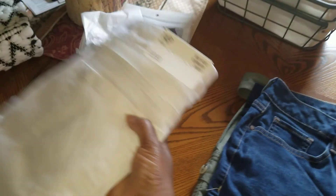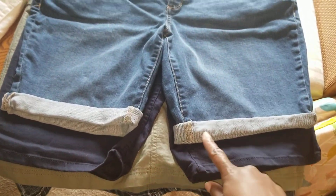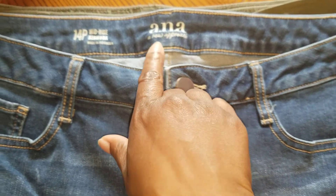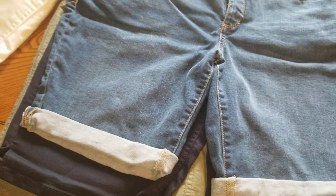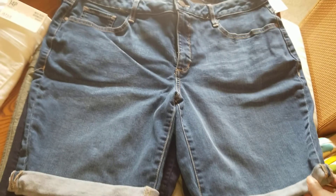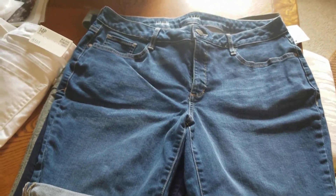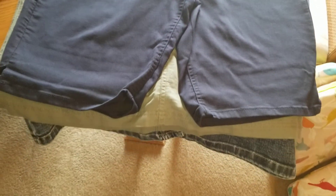The second pair is blue jean — same thing, they fold up at the bottom. They are the ANA size 14 mid-rise Bermuda shorts. I've already worn these and they are comfortable. Just something quick and easy to put on — I'm all about comfort.